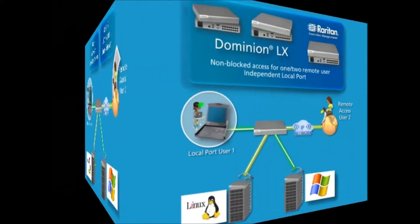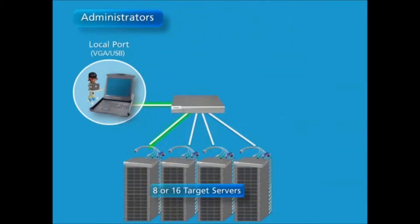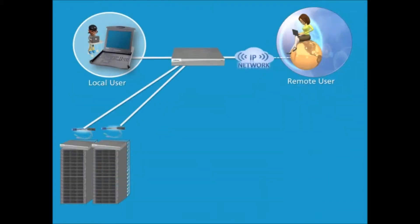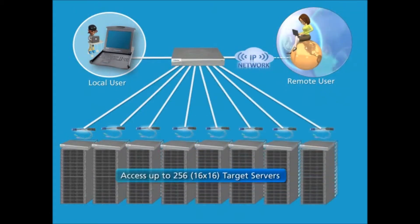Unlike other KVM over IP switches, the Dominion LX supports non-blocked access for one or two remote users and an independent local port. Administrators can control up to 16 servers, and when using PC Share, up to eight users can simultaneously access and control a single server. This simultaneous access allows local users to troubleshoot with the help of a remote user. With tiering, or the connection of multiple Dominion LX switches together, administrators can access and control up to 256 servers.